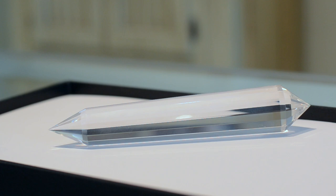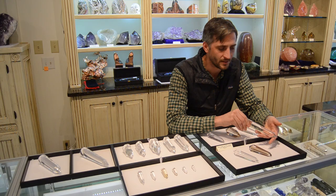The first stuff we have is this beautiful order we got in from master cutter Drew Towsley, who is one of the only cutters in the world who hand cuts and hand facets these perfect healing wands.